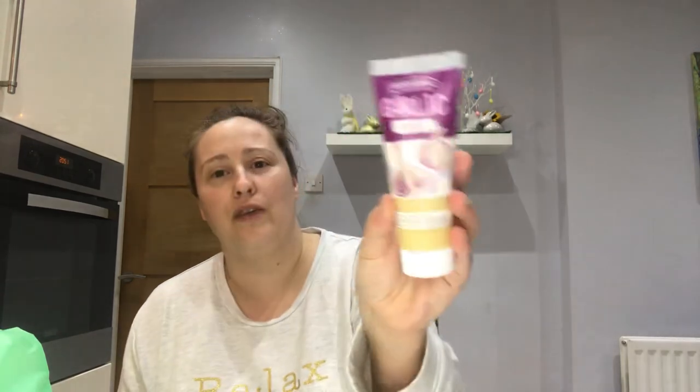I also picked up another garlic puree — these are really handy, saves you peeling and chopping garlic. There's 75 grams in here and these are 69 pence, which I think is really good. I've been using loads of it lately because I've been doing my own garlic bread.